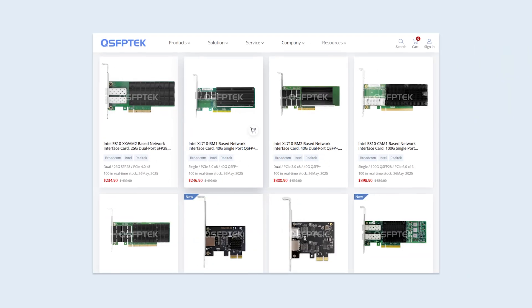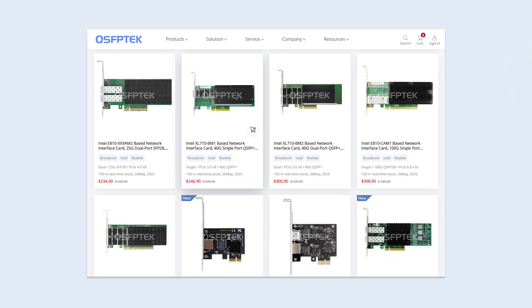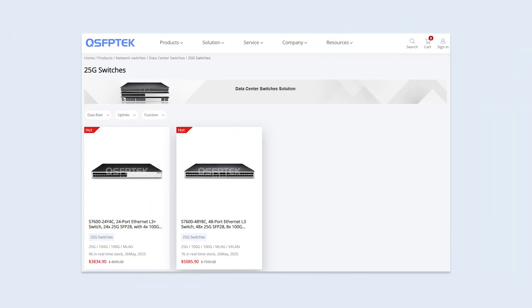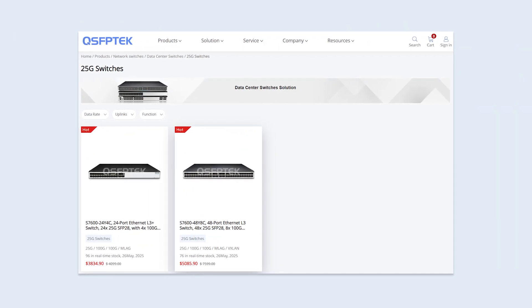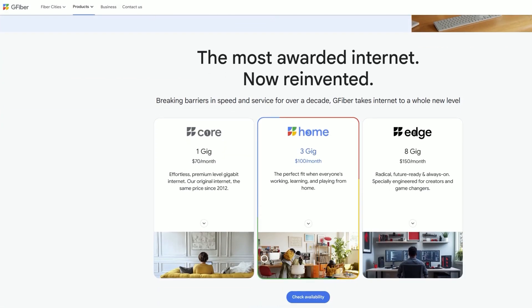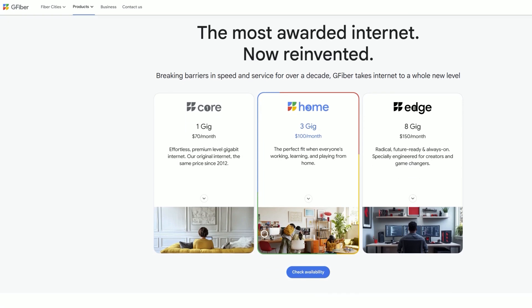You should also note that to maximize the benefits of CAT8, you'll need to invest in 25-gig or 40-gig network cards and switches, which will cost you thousands of dollars. To put this in perspective, Google Fiber's top residential plan currently offers just 8-gig service. Realistically, it could be decades before 25-gig home internet becomes mainstream — and by that time, who knows if CAT8 will still be the cutting-edge solution. Technology moves fast, and today's premium cable could be tomorrow's outdated tech.